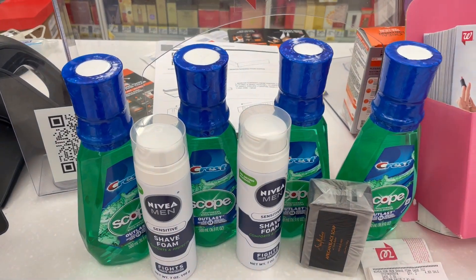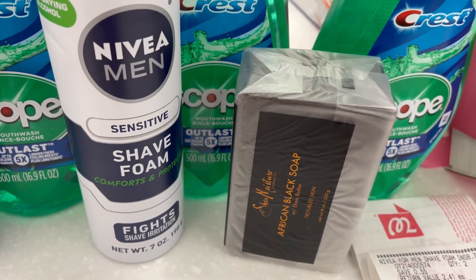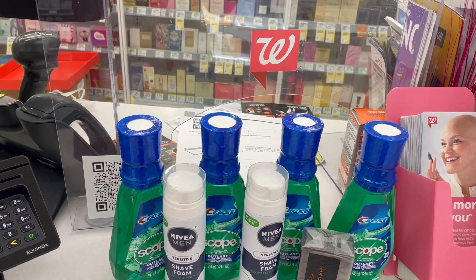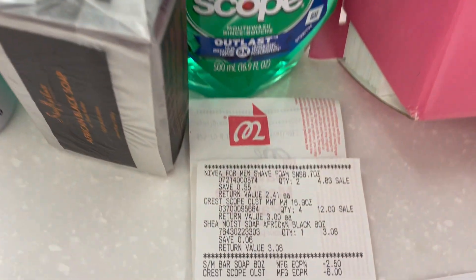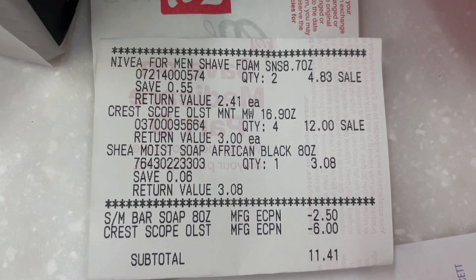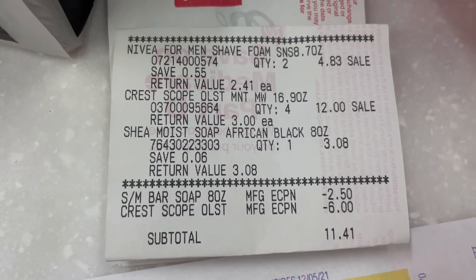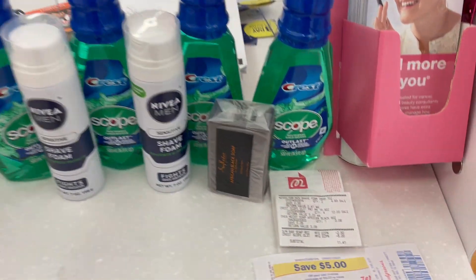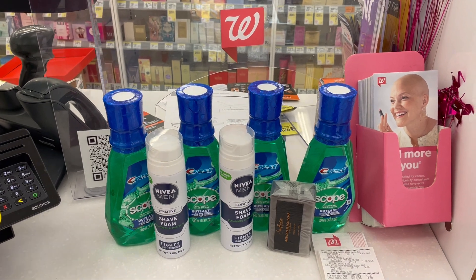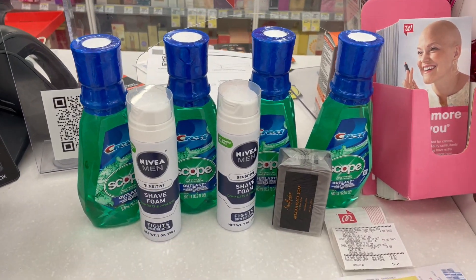This is the deal I decided to do and it worked out perfectly. I stocked up on mouthwash, got the Nivea Shea Foam for men, and then the African Black Soap — but they only had one in stock. When I picked up my order there was only one in my bag, but they still took off the full amount of the coupon for that one, so it worked out even better. I have four of the mouthwash, two of the Nivea Foam, and one African Black Soap. Looking at my receipt, the Shea Moisture coupon took off $2.50 since I only got one — it was $5 off when you buy two, so they split it. The Crest $6 coupon came off as expected, I got $5 back for buying the Crest mouthwash, and $5 back for buying the Nivea. I paid $11.41 and got a total of $10 back — to me that's a really good deal.